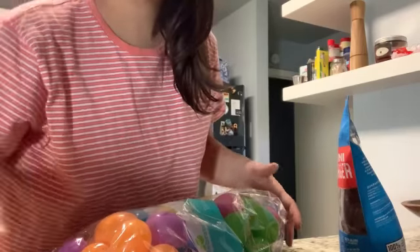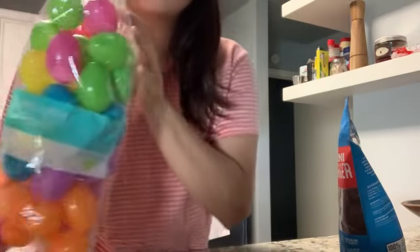Hi everyone! Today is Easter Sunday and we are going to be doing an Easter egg hunt — not with little kids, but with my dogs. Because of the virus going on, we are not able to see our families at the moment, so I thought I'd bring some joy into my house and do an Easter egg hunt with my dogs in the backyard.